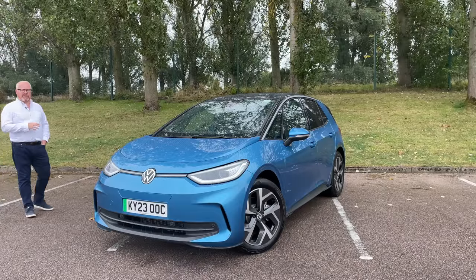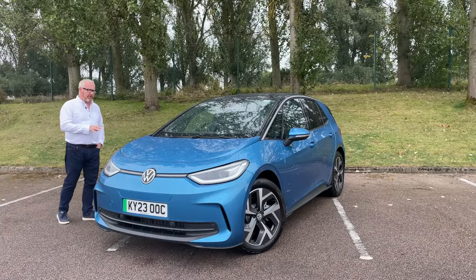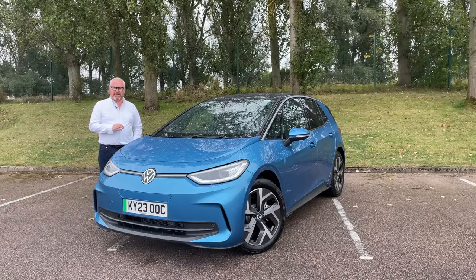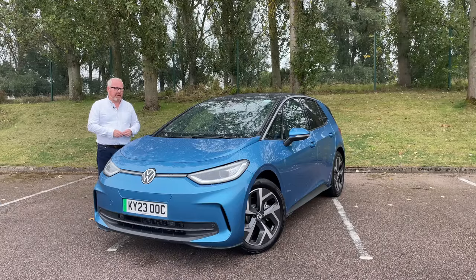Which is pretty much what's happened with Volkswagen and the ID.3. Despite them only launching the car four years ago, it did come in for a little bit of criticism from the press and public alike. There were software glitches and the quality wasn't quite what people had expected from Wolfsburg. So rather than be bullish about it, they've got the sleeves rolled up and addressed some of those issues. Or have they?